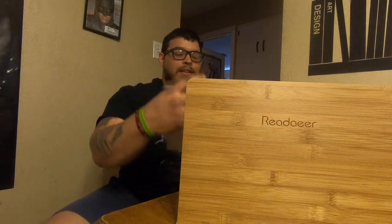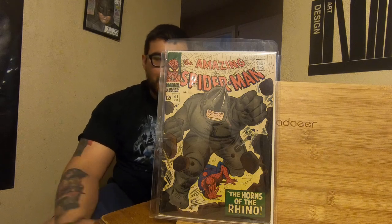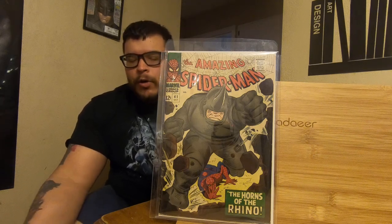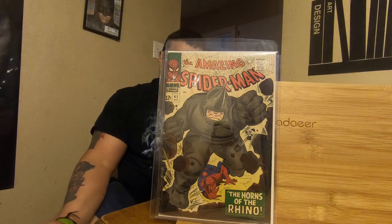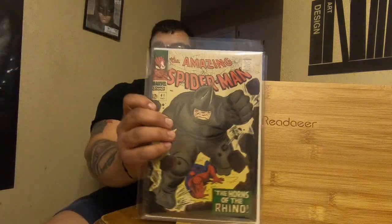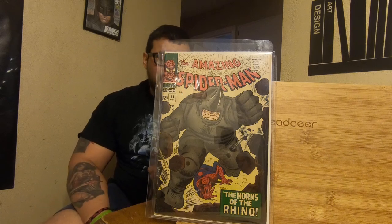Then we'll end it with number 41 — first appearance of the Rhino. He wanted 105 to 110; I dropped him down to 45. I've been going with this guy for years so he's been giving me good deals. This book isn't in the greatest condition either — complete spine ticks and a little small tear running through. But you know what? Glad I have it now. I'll upgrade later down the line. Looks beautiful and I love it.